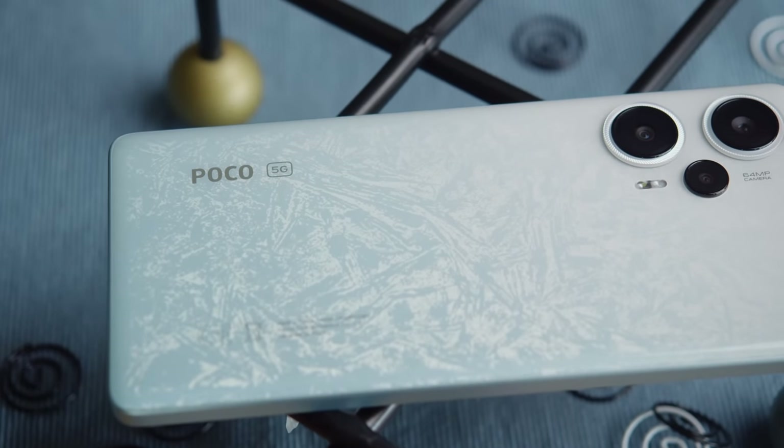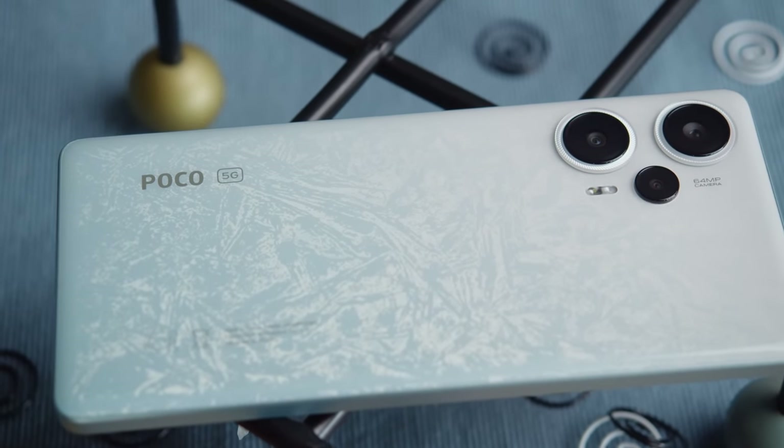Xiaomi's new generation of high-value Poco midrangers has arrived with the Poco F5. Just like its predecessor, it looks to offer a nice midrange experience for the money. So what's new here? I'm Will for GSM Arena and let's find out in our Poco F5 review.